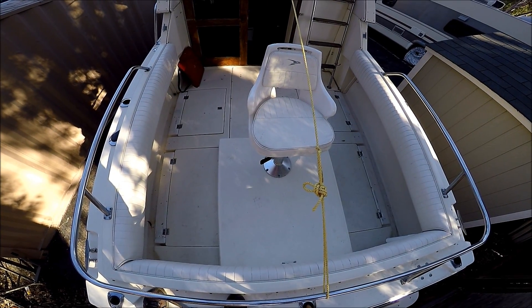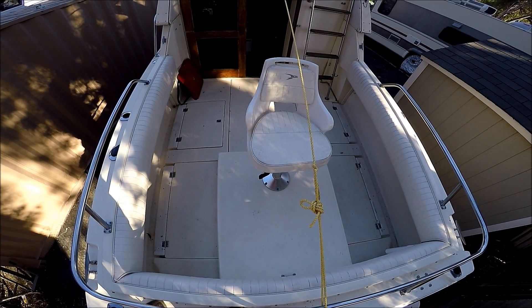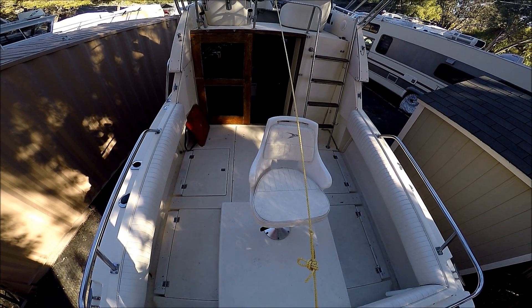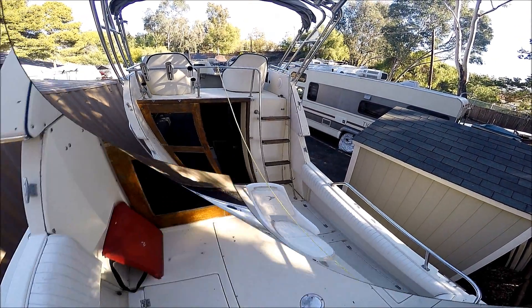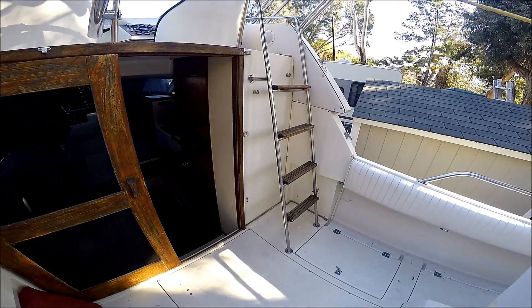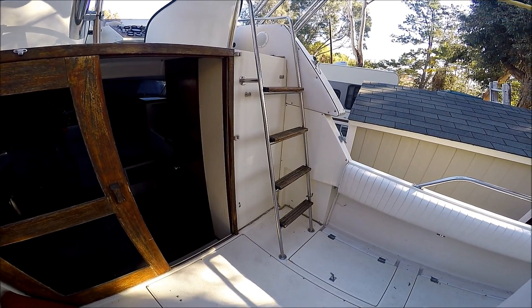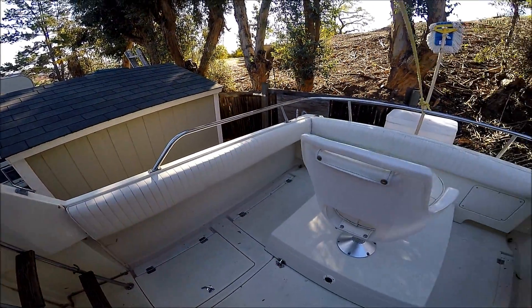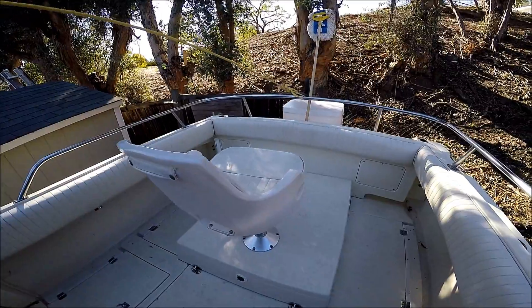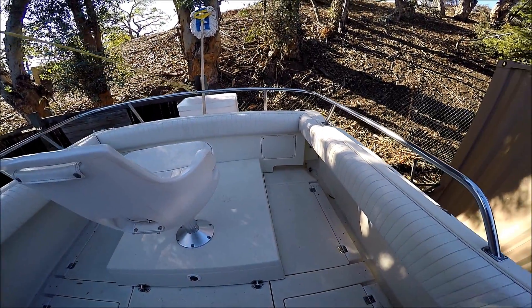Once aboard this 25-foot 1987 Skipjack, we have an overview of the cockpit and the flybridge. From in the cockpit here, we see we have a nice ladder to the bridge and combing pads all the way around.